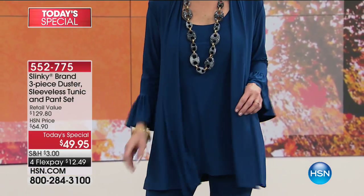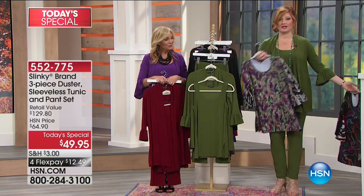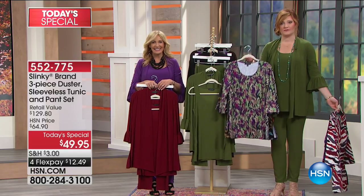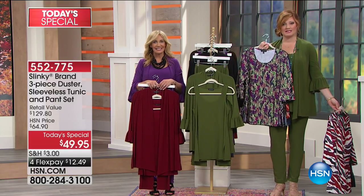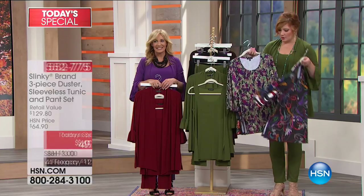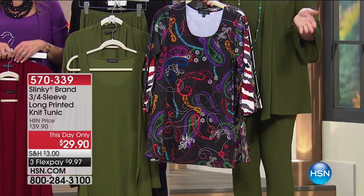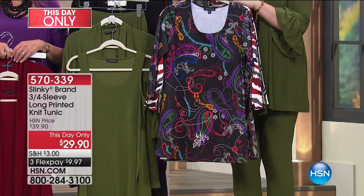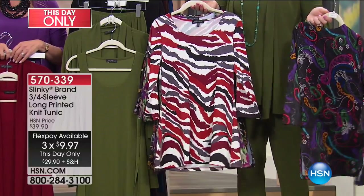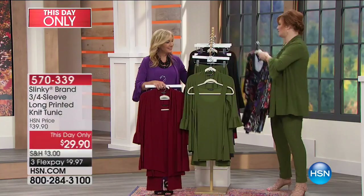Treat yourself today, girls — this is a price that cannot be beat. With four flex of $12.49, the amount of outfits you'll get from just these three pieces is incredible. If you throw in some of the printed tops at $29.90 — item number 570-339 — that really allows you to expand your wardrobe. The three-quarter sleeve scoop neck top is on three flexible payments of $9.97. The animal print is already final call-out — nearly sold out.